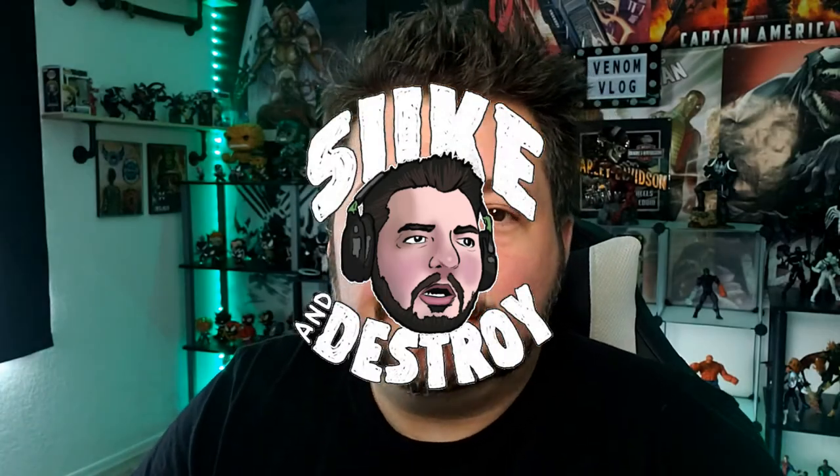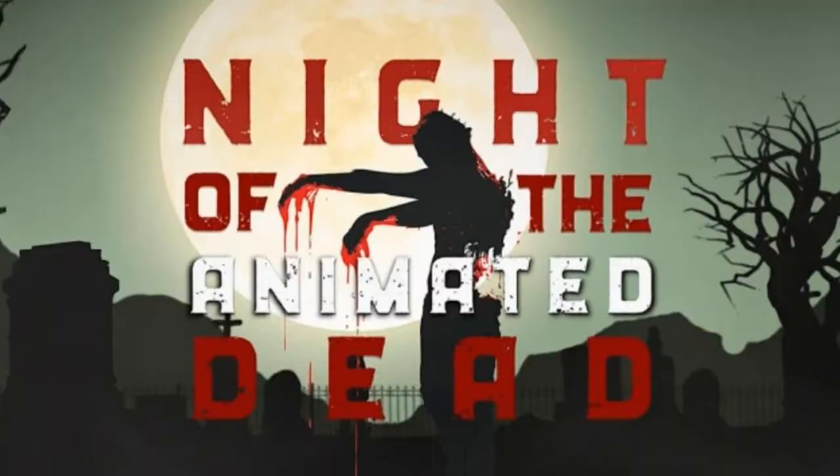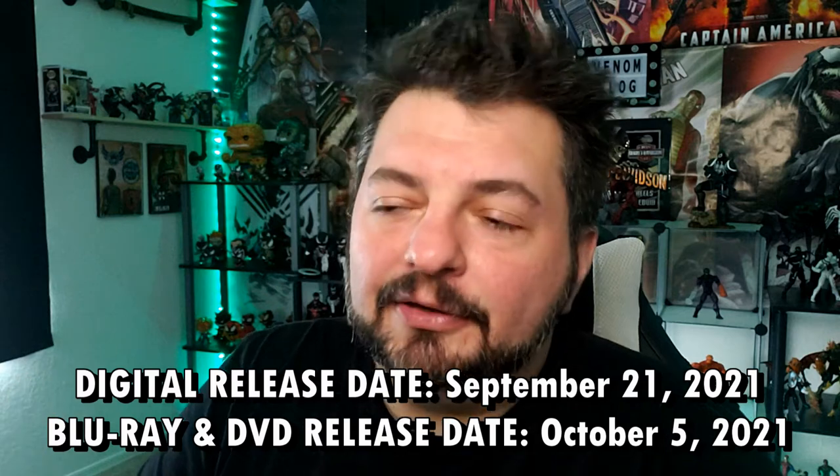Hey, what's up everyone? Welcome back to another episode of Seek and Destroy Show. Today we're going to do a trailer reaction for Night of the Animated Dead, which we talked about a while ago when the cast was revealed. I'll put a link to that episode down below if you want to hear my thoughts on the cast so far. We also got the cover art — that is what the movie is going to look like — and the release date will be listed on screen for the digital and physical copies.